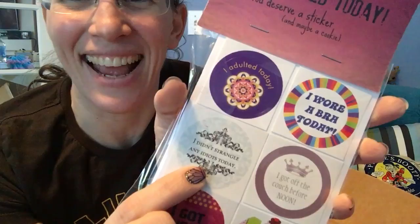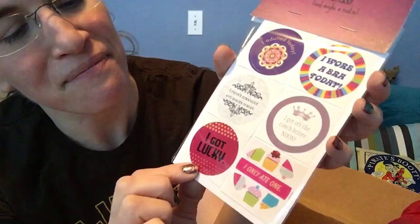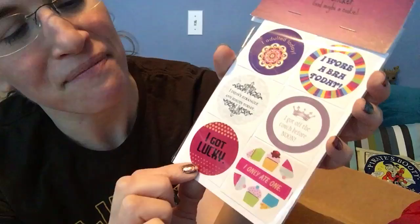I adulted today: I wore a bra today; I didn't strangle any idiots today; I got off the couch before noon; I got lucky — yeah, I'll totally be wearing that one around. Hilarious. And the cupcakes graphic says 'I only ate one' — that is definitely deserving of a badge of honor on your shirt.